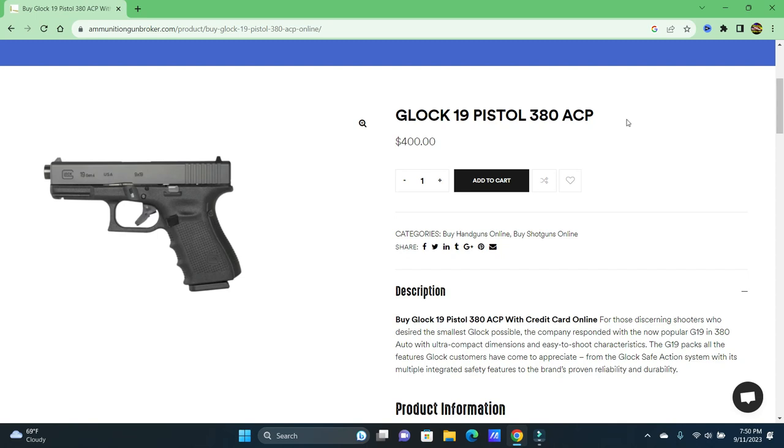Hey there friends, thanks for checking in. We're looking at a Glock 19 .380 ACP — how about that? I didn't know they made a .380 ACP, but the low price of $400 caught my eye, and if you look over here under the description it says 'Buy Glock 19 pistol .380 ACP with credit card online.'